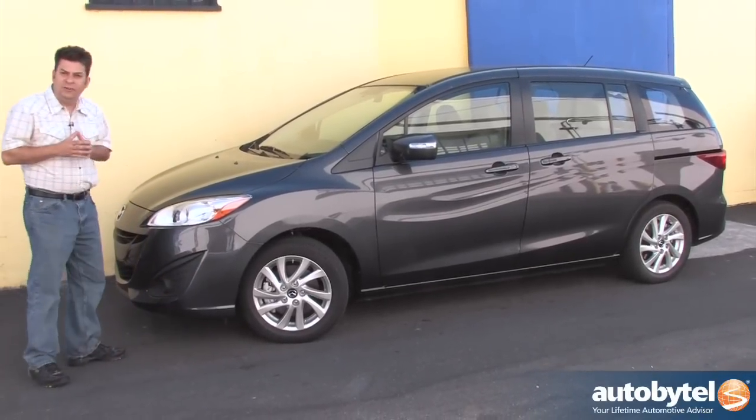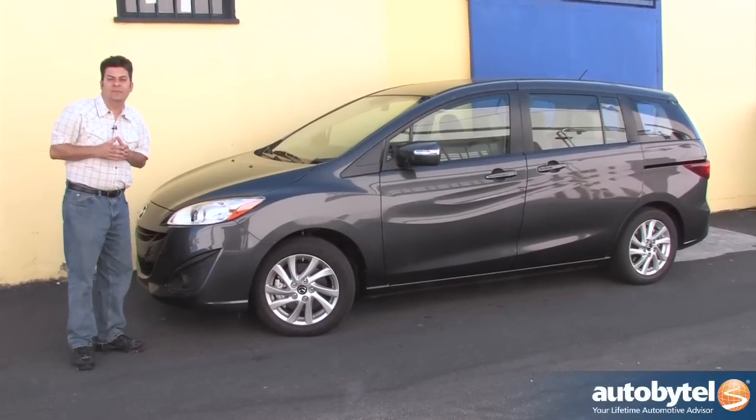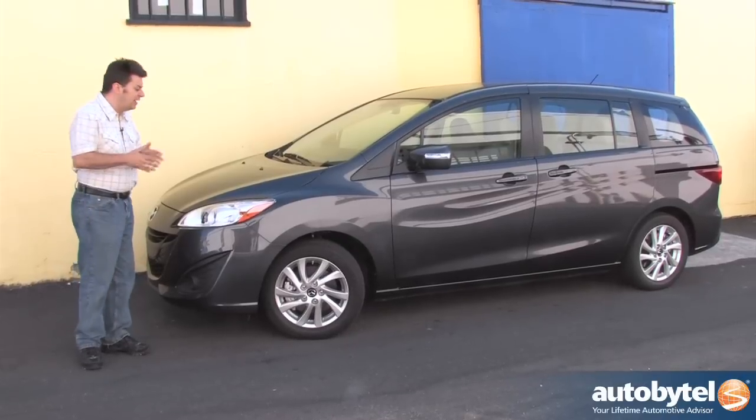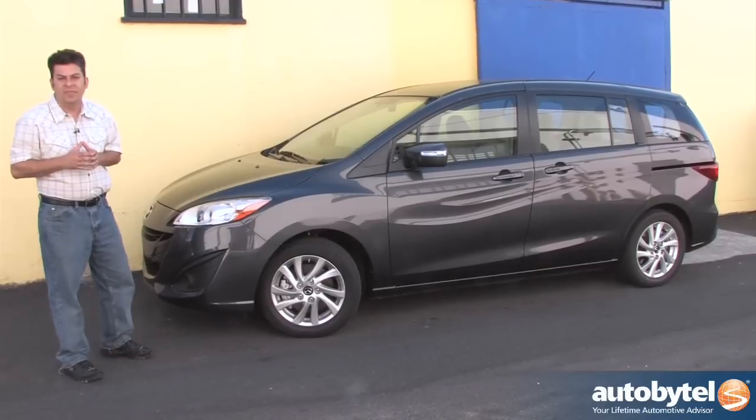It's a lot more fuel efficient. It's got a small 157 horsepower four-cylinder engine and is a lot less expensive. You can pay up to 40 grand or more for a fully equipped Odyssey or Sienna. The Mazda 5 starts about $21,000 and tops out well under $27,000.